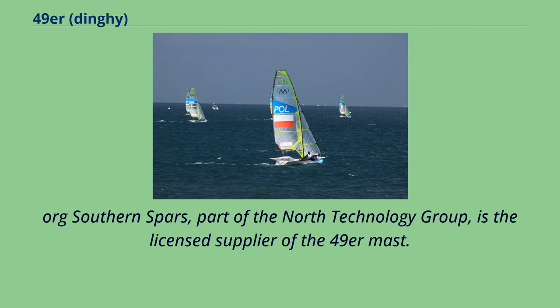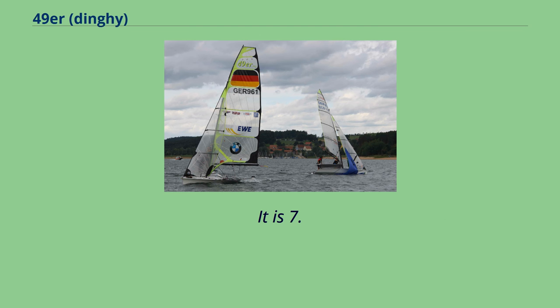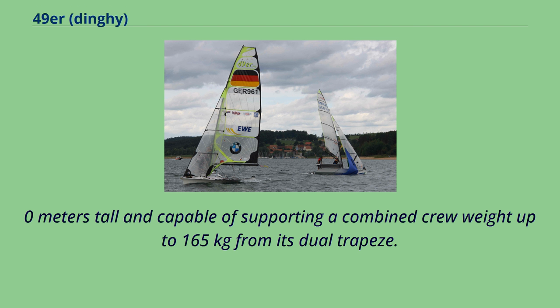Southern Spars, part of the North Technology Group, is the licensed supplier of the 49er mast. It is a three-piece male molded assembly made from 100% standard modulus carbon. It is 7.0 meters tall and capable of supporting a combined crew weight up to 165 kg from its dual trapeze.